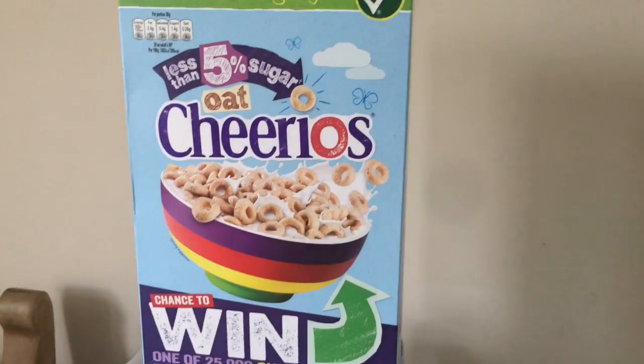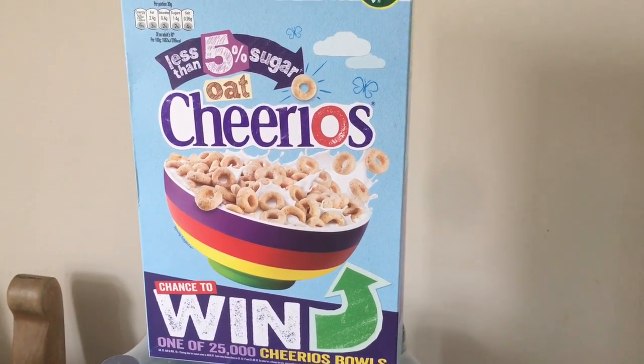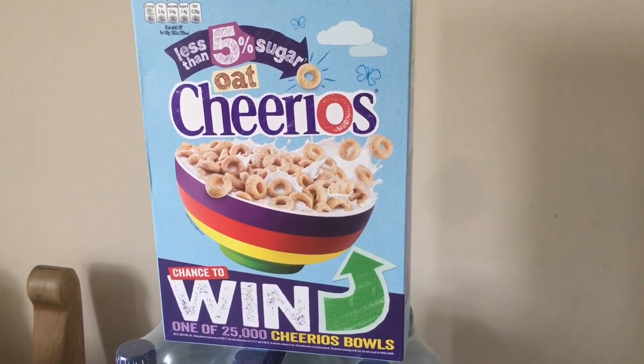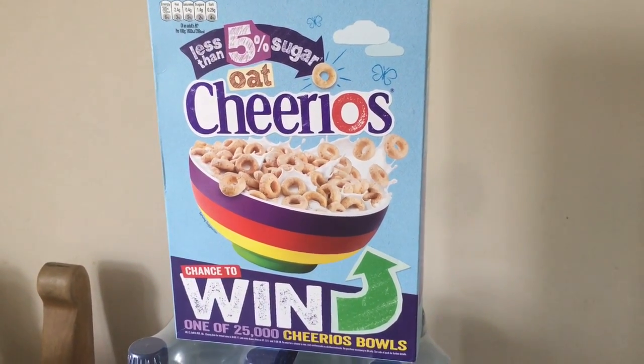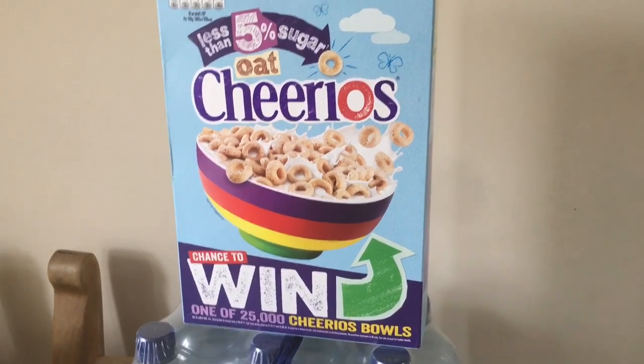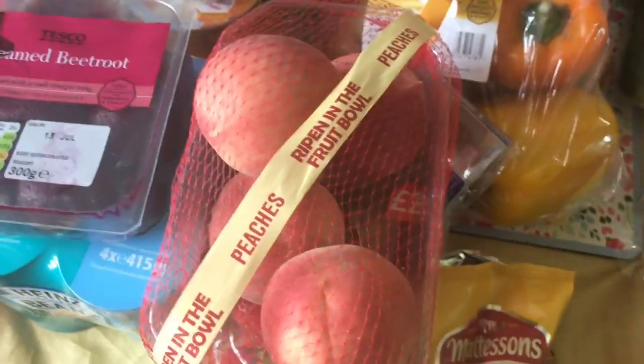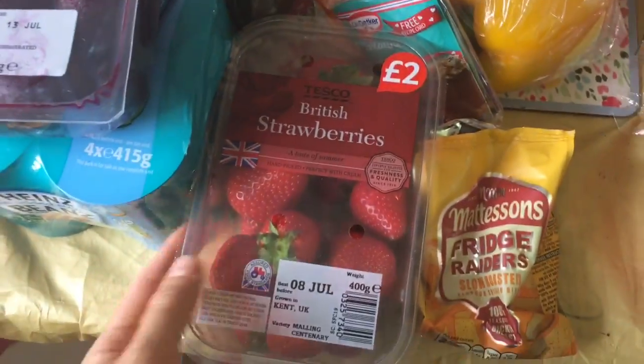Six big bottles of water. I've got the 5% less sugar oat Cheerios — 40 grams for a healthy HEB on them. I've got some peaches and some strawberries.